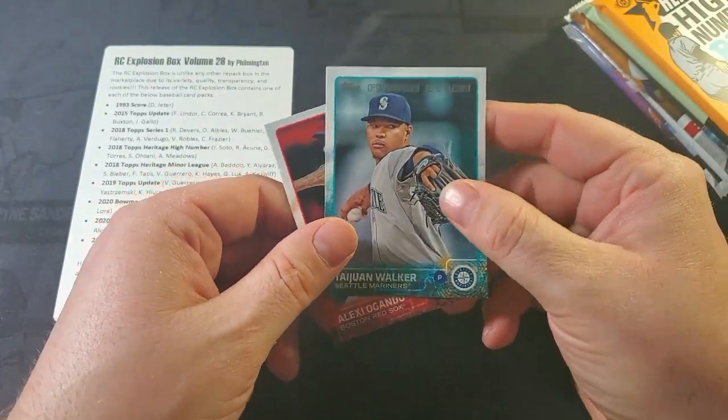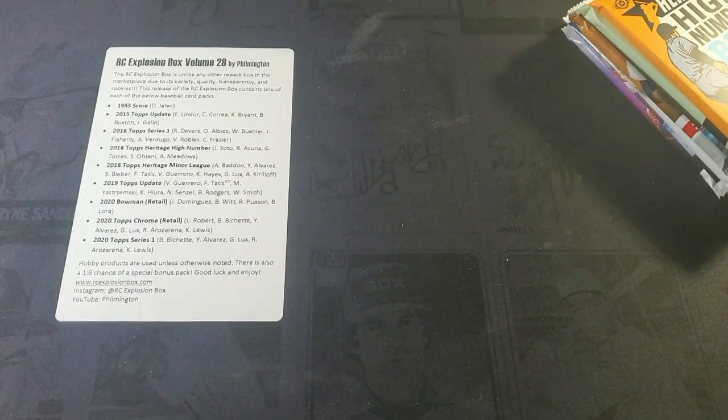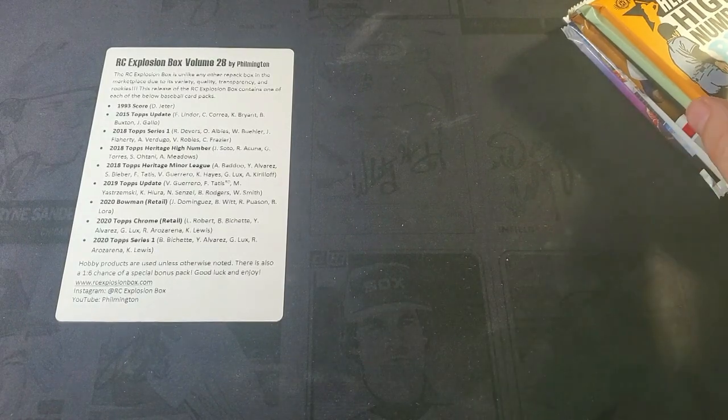There's a Tawan Walker rookie card. He's still a youngster — we'll see how his career plays out. But he's a pitcher, so unless he ends up in the Hall of Fame, his card's not going to be worth a whole lot.